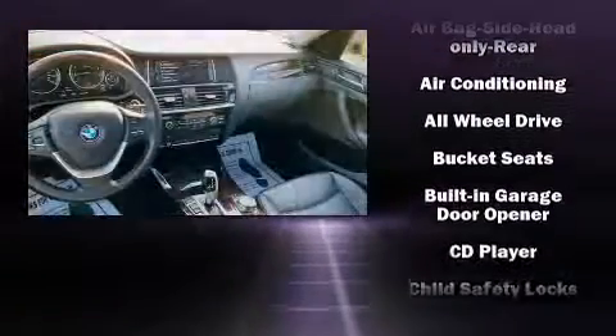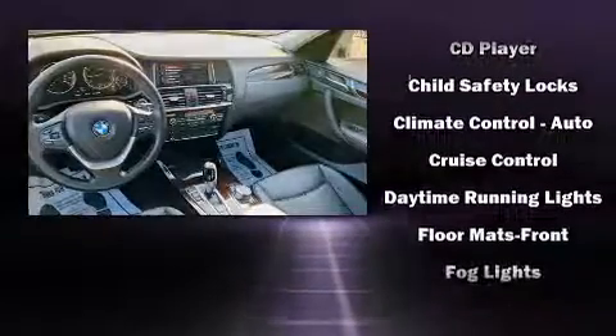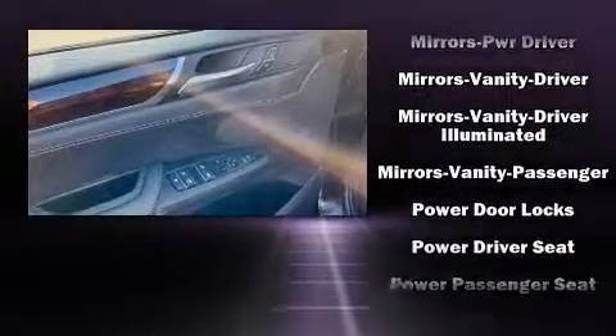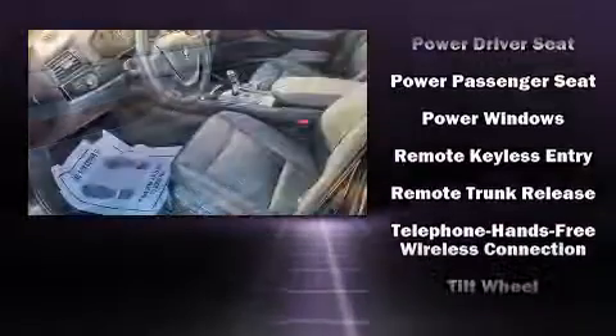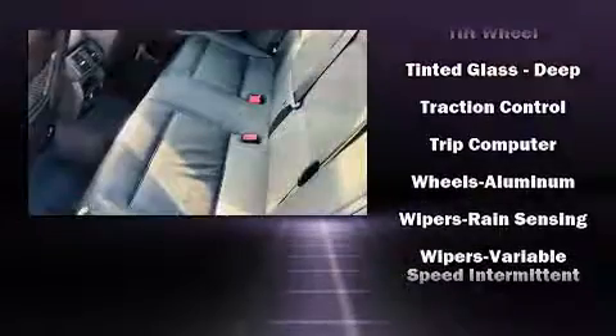Features include front and rear reading lights, an automatic dimming rearview mirror, and power windows. When road conditions become unpredictable, rely on all-wheel drive to maintain outstanding control. A Carfax history report indicates just one previous owner.